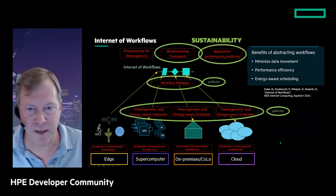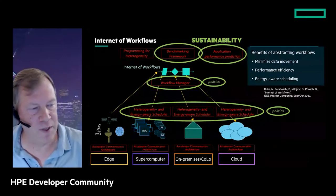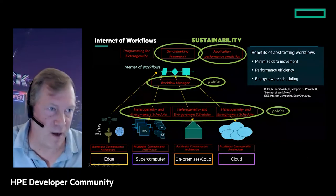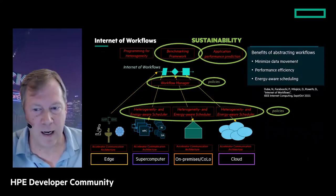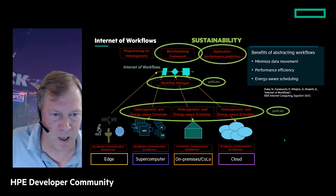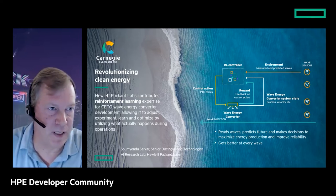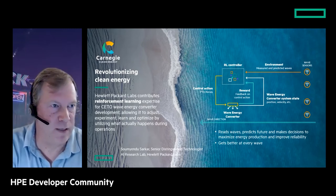The modules in the Internet of Workflows architecture estimate performance efficiency of functions executed on particular resources, and the manager and scheduler match functions to the most energy-efficient resources possible. This project is in relatively early stages — we're just starting to talk about it publicly. If you're in the development community and are interested in contributing or learning more, please reach out.